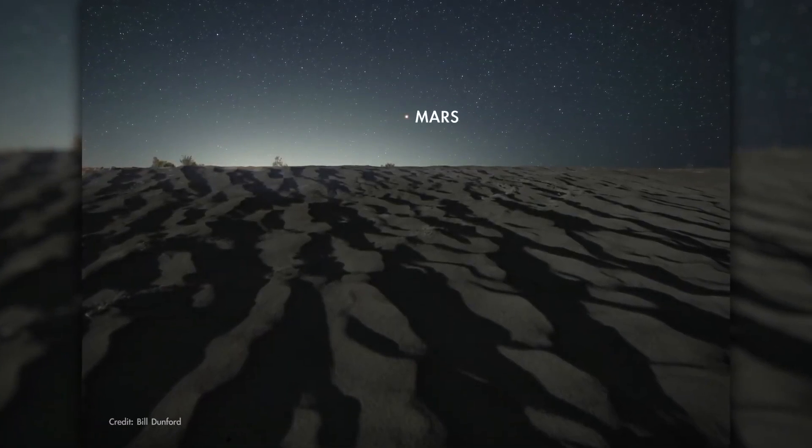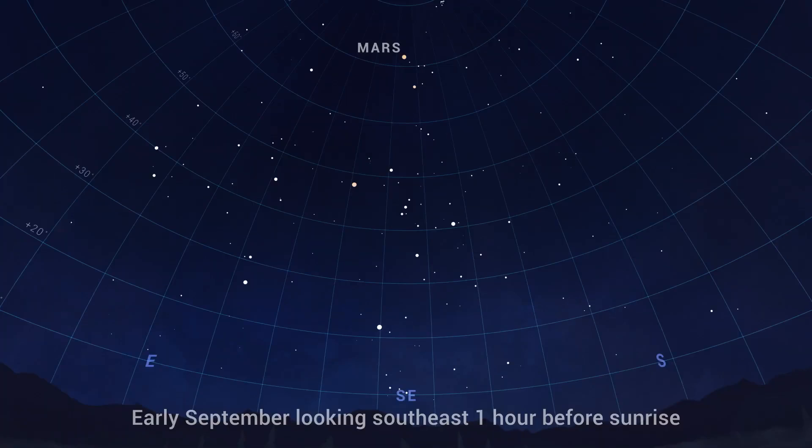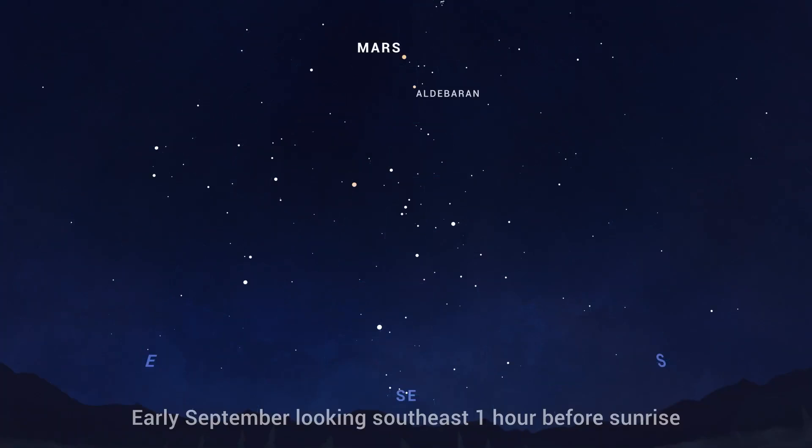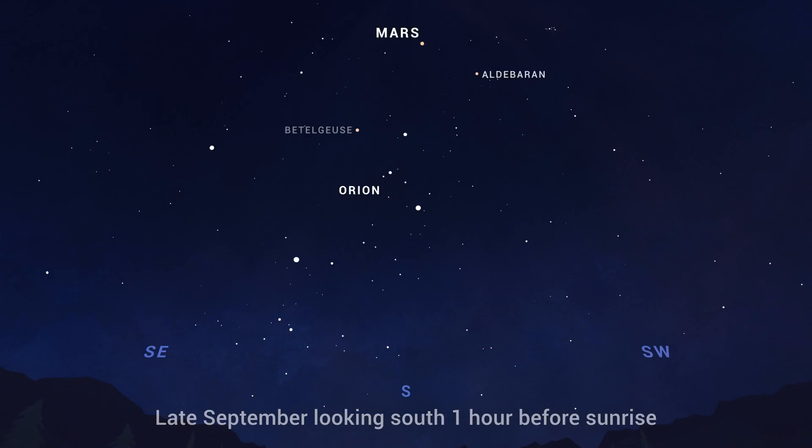You'll find Mars hanging out high in the south on September mornings before sunrise. Early in the month, it's near orange-colored Aldebaran, the eye of Taurus the bull. And over the course of the month, Mars works its way eastward from Aldebaran toward reddish Betelgeuse, creating a sort of red triangle in the morning sky.